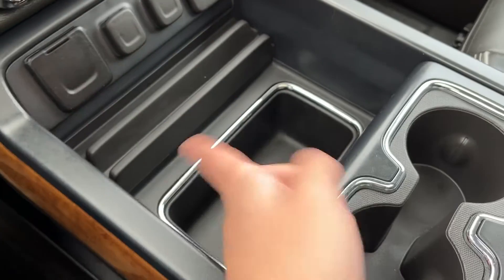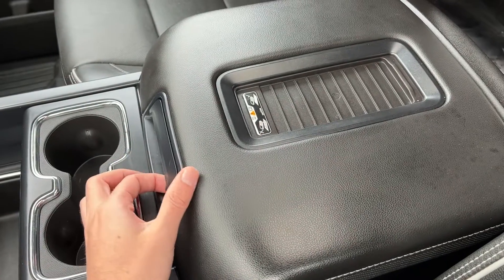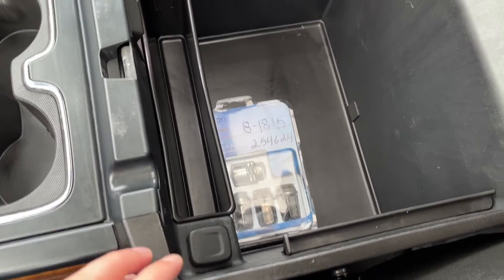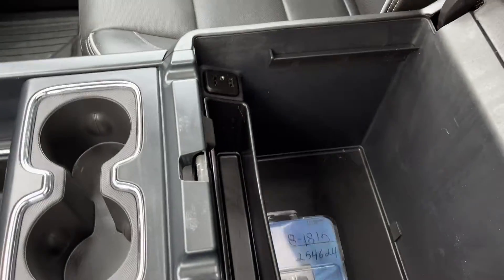Below that we have a space for our devices as well as some deep storage. Two cup holders, leather finish center console with our wireless charging pad up top. Inside we have our wheel lock keys as well as a 12 volt plug and storage throughout, and two USBs and an aux on the passenger side.